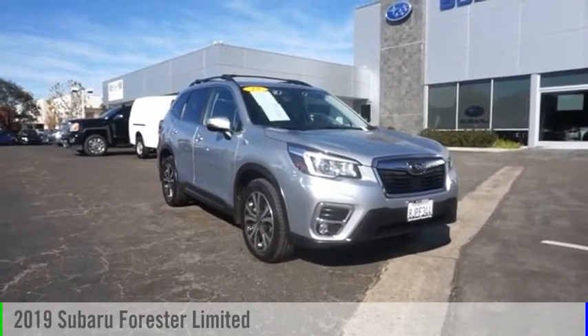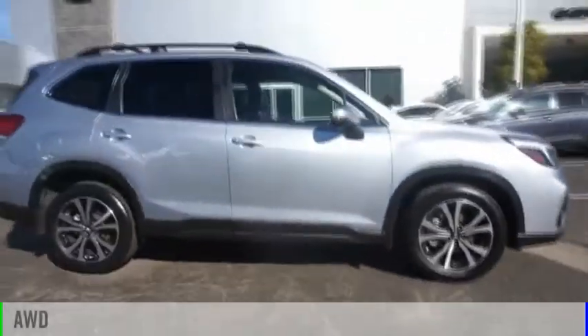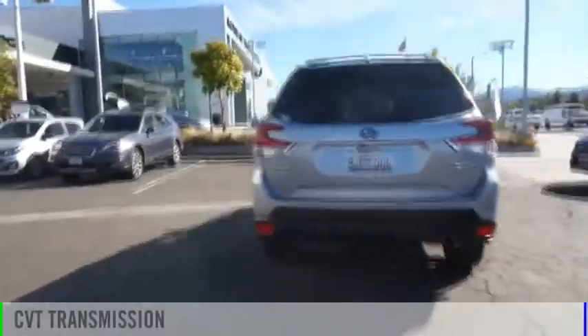Come test drive the 2019 Forester. This vehicle is powered by an all-wheel drive, four-cylinder, 2.5-liter engine and comes with a continuously variable transmission.